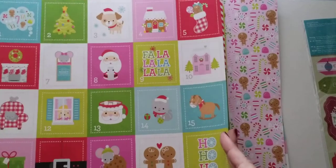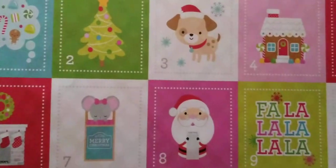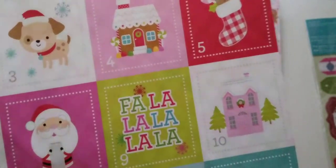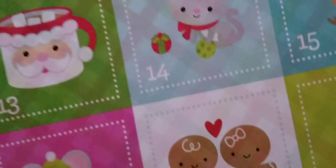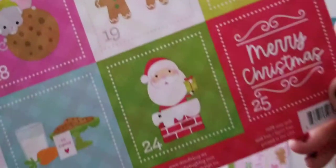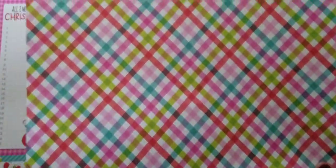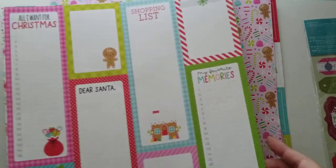Then we have these little cut aparts — super adorable. I just love the Doodlebug illustrations, they're so stinking cute. Look at that little couple right there. And then this checkered background — love all these colors. They're just so cute; they just make you feel so happy.